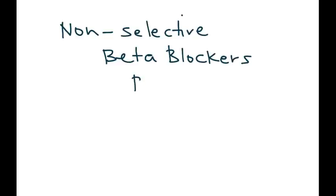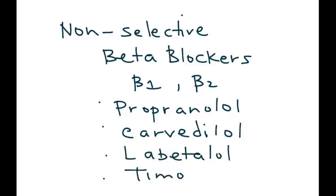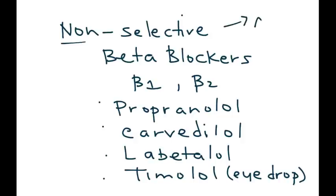Also keep in mind that there are non-selective beta blockers as well — these are the ones that work on both beta 1 and beta 2. The most popular non-selective beta blockers are: propranolol, carvedilol, labetalol, and timolol, which is actually an eye drop used in glaucoma. These are the ones you want to avoid in a patient who has asthma or COPD when treating their blood pressure.